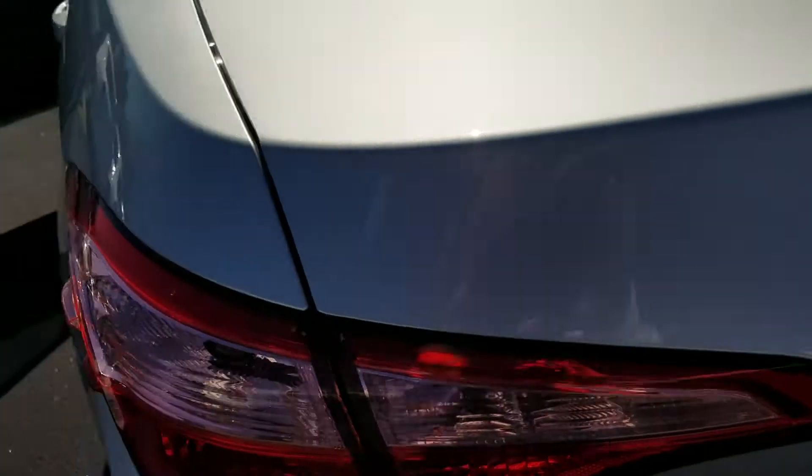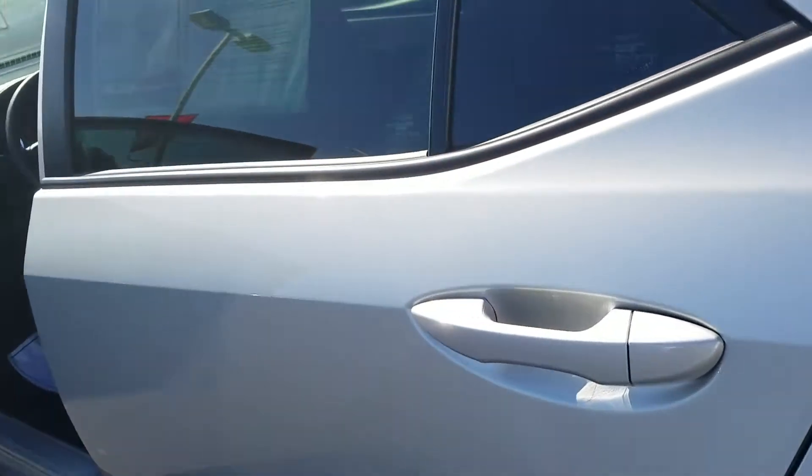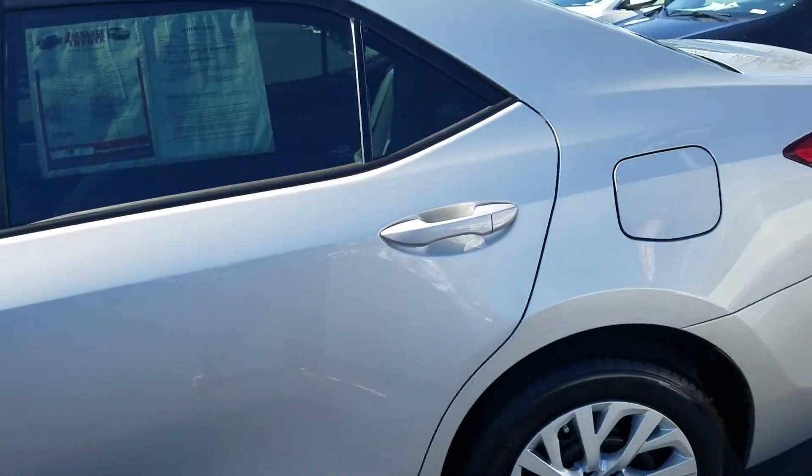It still has the full factory warranty — the remainder of the five-year or 60,000-mile Toyota warranty. So it's almost like buying a brand new one for a pre-owned price.